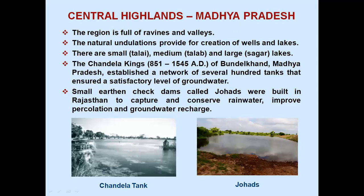Central Highlands, Madhya Pradesh: the region is full of ravines and valleys, and the natural undulations provide for the creation of wells and lakes — small, medium and large. The Chandela kings (851–1545 AD) of Bundelkhand, Madhya Pradesh, established a network of several hundred tanks that ensured a satisfactory level of groundwater. Small earthen check dams called Johads were built in Rajasthan to capture and conserve rainwater, improve percolation and groundwater recharge.